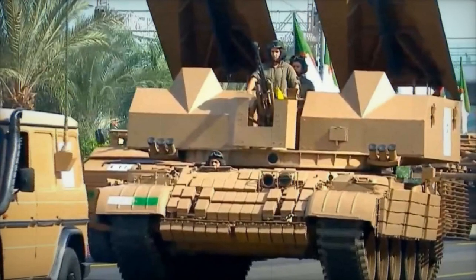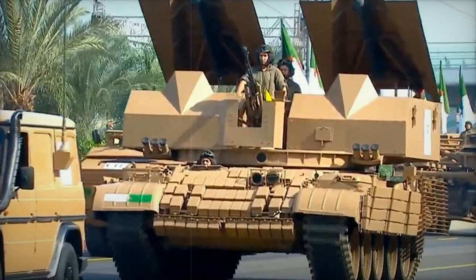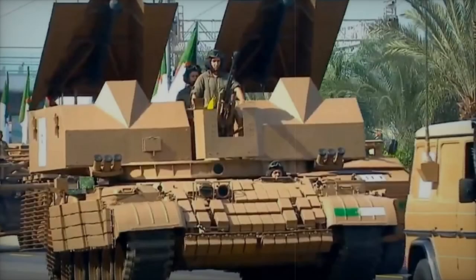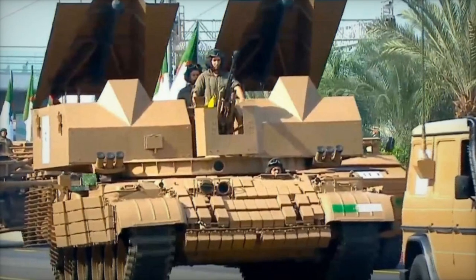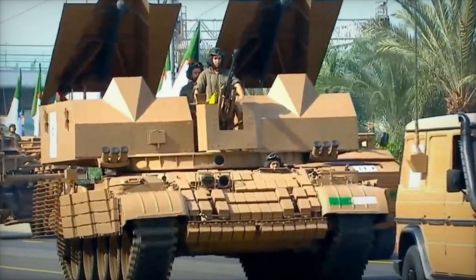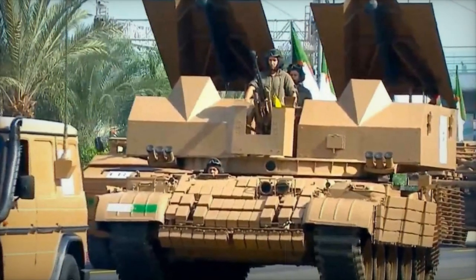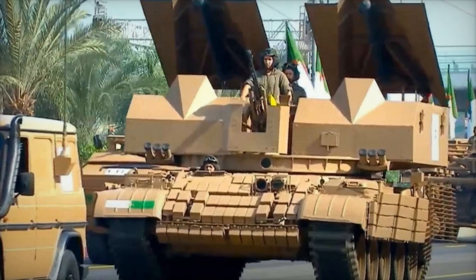The vehicle also features a 12.7mm heavy machine gun mounted at the front center of the mine-laying boxes. This weapon provides crucial defensive firepower, enabling the crew to effectively respond to close-range threats. The integration of a heavy machine gun achieves a balance between firepower and operational functionality.